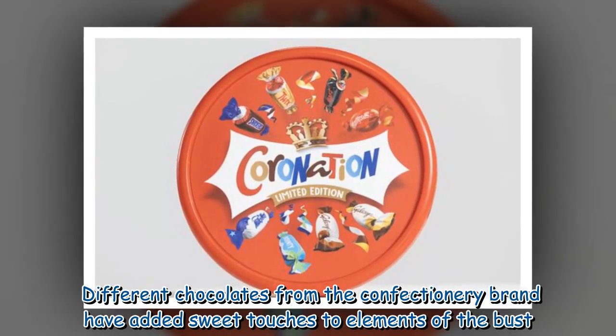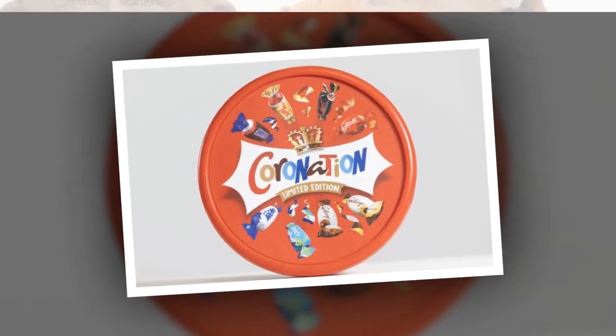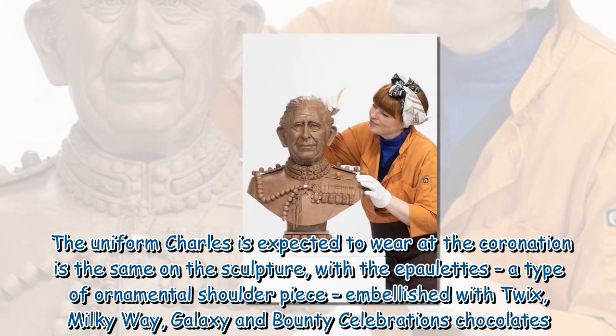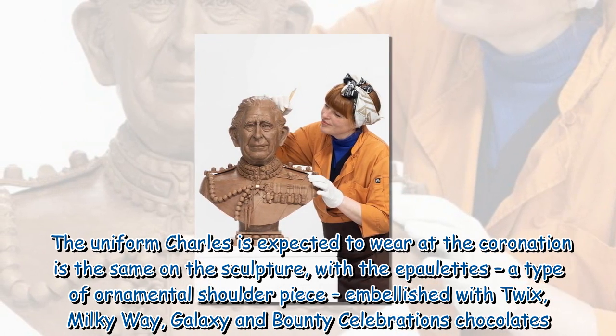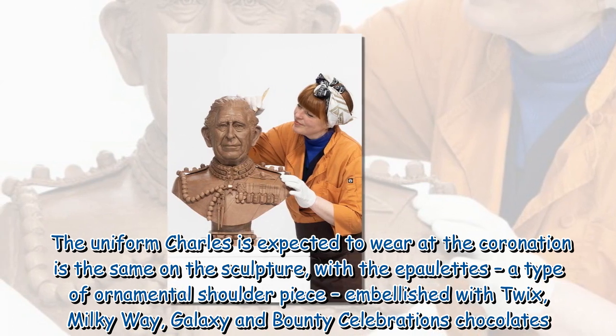Different chocolates from the confectionery brand have added sweet touches to elements of the bust. The uniform Charles is expected to wear at the coronation is the same on the sculpture, with the epaulettes — a type of ornamental shoulder piece — embellished with Twix, Milky Way, Galaxy, and Bounty Celebrations chocolates.